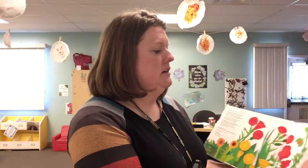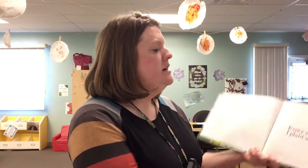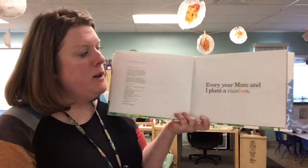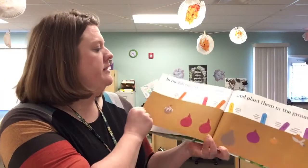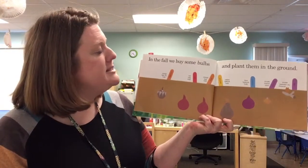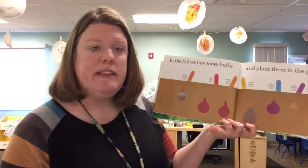Planting a Rainbow. Every year mom and I plant a rainbow. In the fall we buy some bulbs and plant them in the ground.